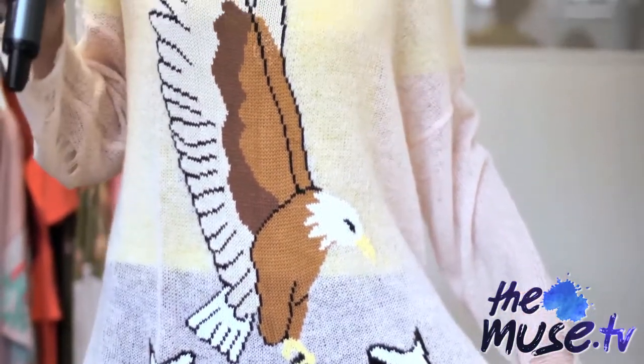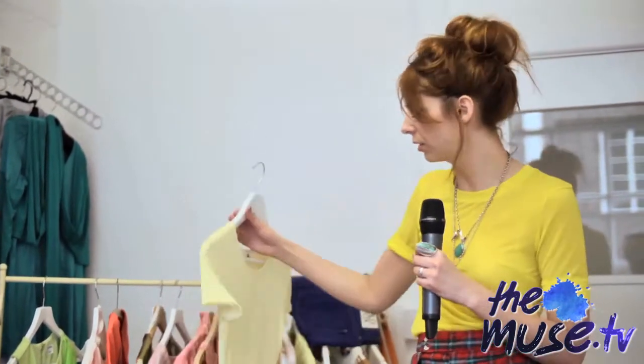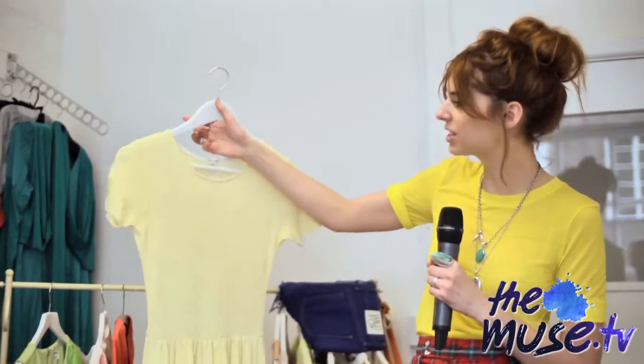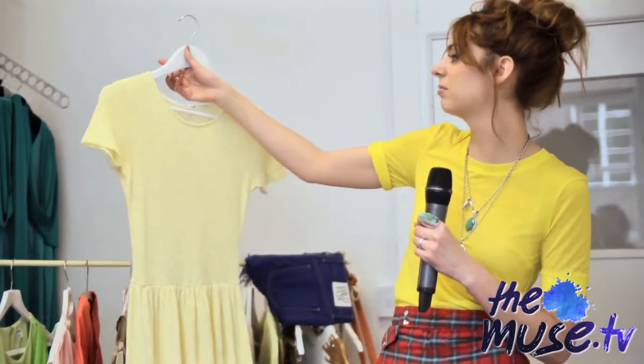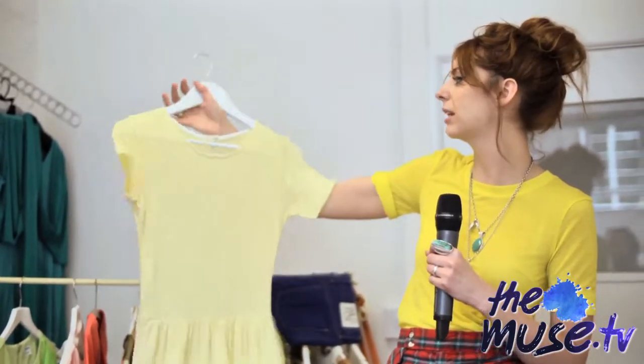River Island are rocking the pastels at the minute and they do it really well. They've got sort of neon accents as well, which I'll show you in a minute. But something like this is so perfect — it's a basic summer tea dress, really easy to wear and easy to pull off. The lemon shade is really nice if you're a redhead like me.